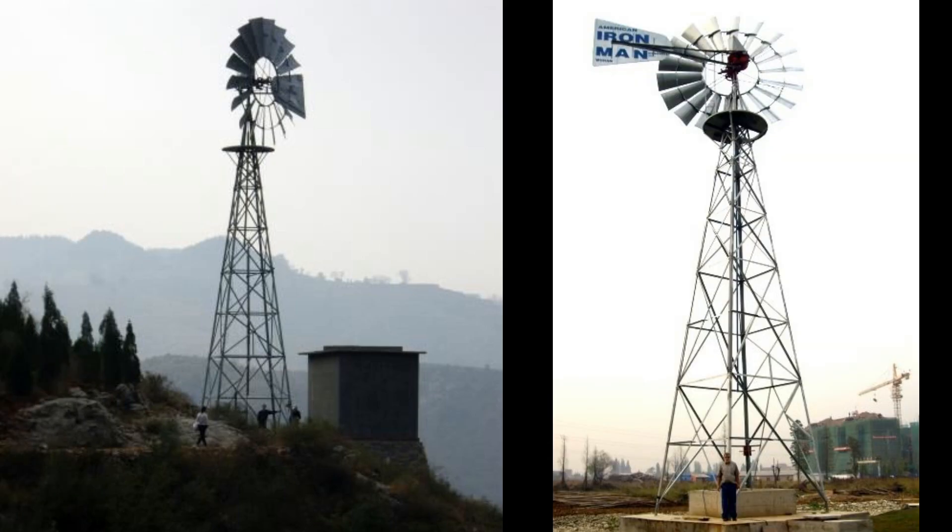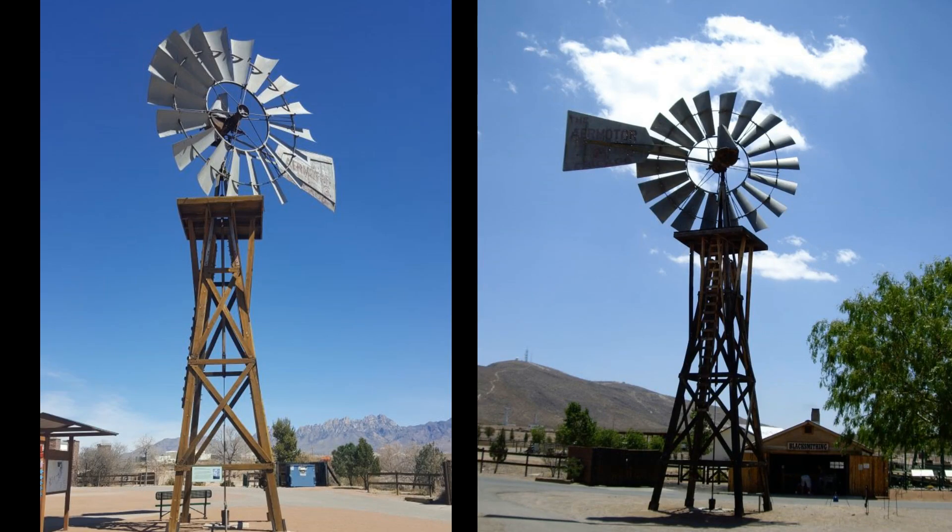Here I am — you can see me in rural China and in Wuhan, China with a big 20-footer. Once in a while you'll see them on wooden towers, but not very often.